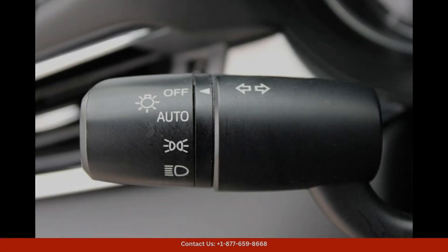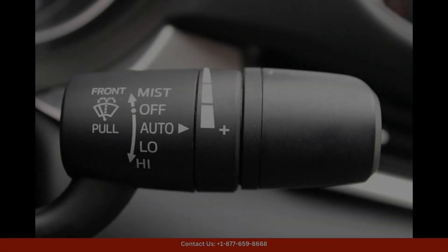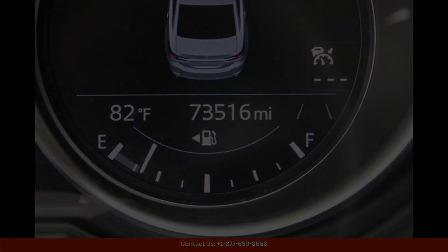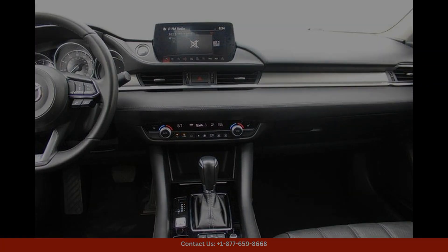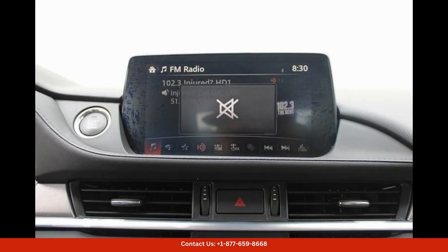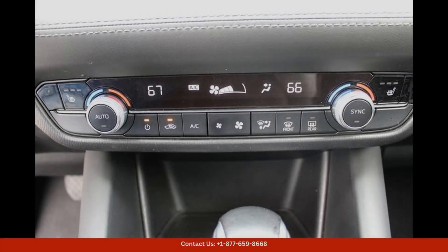Inside, the Mazda6 Touring offers a spacious and luxurious cabin with comfortable seating for up to five passengers. The interior is crafted with high-quality materials and features a range of advanced technology and convenience features.